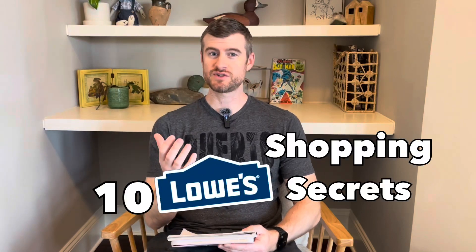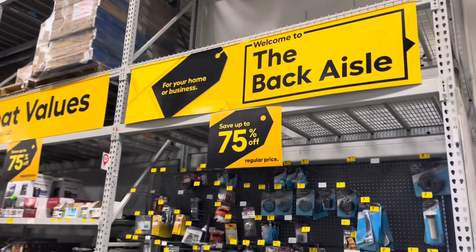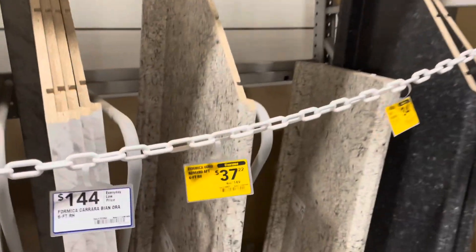I'm Brian and I'm going to show you 10 Lowe's shopping secrets that you can use next time you go into Lowe's. Make sure you stick around until the end of the video because at the end I'm going to show you 10 Home Depot shopping secrets.